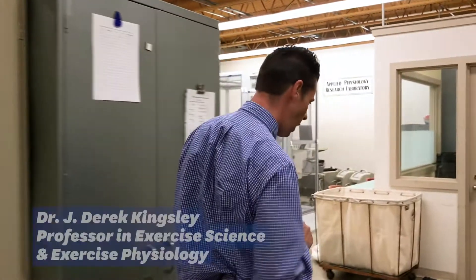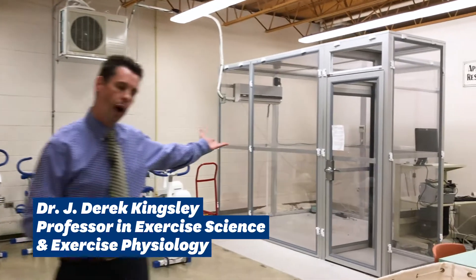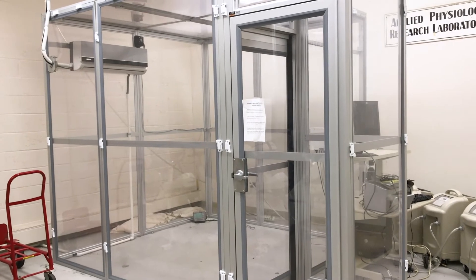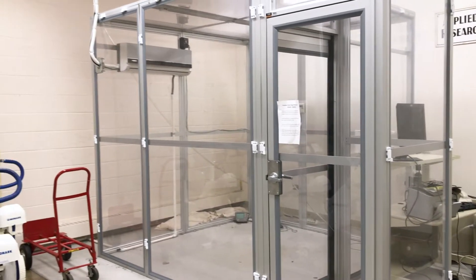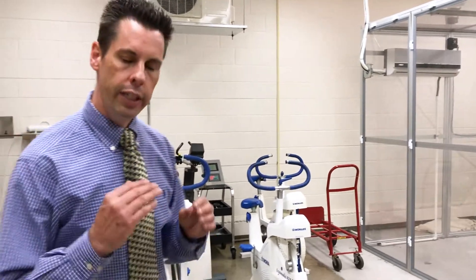As we come into our exercise physiology lab, the first thing you'll notice behind me is our hypoxic chamber — a normobaric hypoxic chamber. We really just suck out the oxygen in the room; it takes it down to about 13 percent oxygen. Right now we're at about 21 percent, and the idea is that this simulates being at about 13 or 14 thousand feet of elevation.